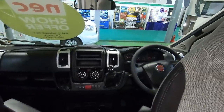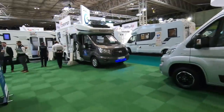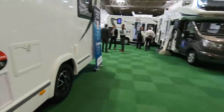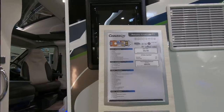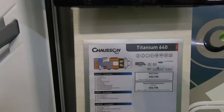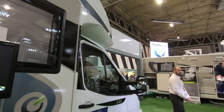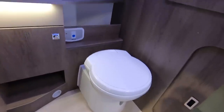It's on a Fiat. The Chausson Travel Line 711 is £53,730. Some people are coming in now. You can also get to the garage from the bathroom — that's unusual and good.